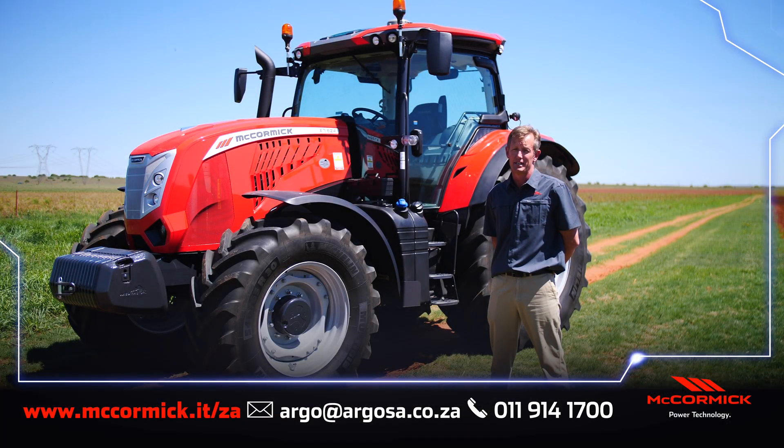Good day, my name is Gary Halverson. I'm responsible for our horsepower tractor sales here in South Africa, and today I'll be introducing the new McCormick X7 624 tractor to you.